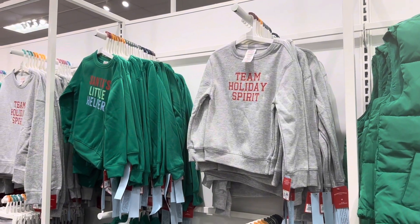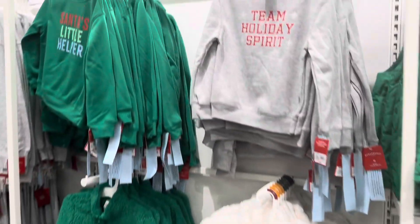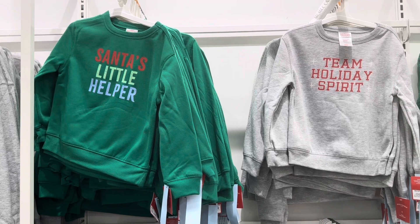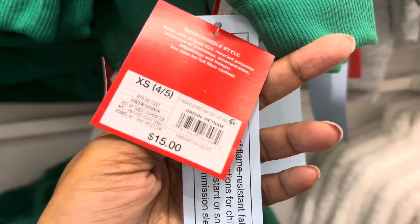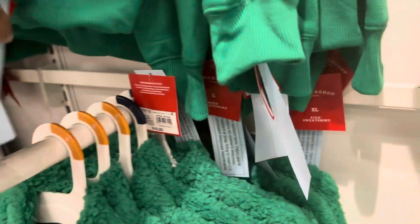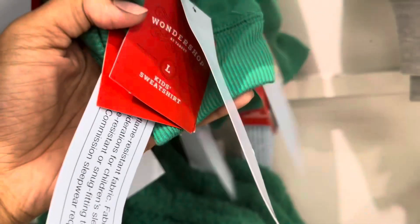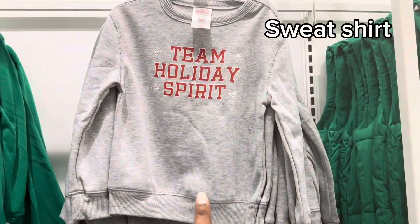If you're going to take Christmas photos this year, now is the right time to get the Christmas PJs while they're fully stocked. Here is a Santa's Little Helper sweater and a Team Holiday Spirit sweater. These are kids' for $15. It looks like they have kids' and women's mixed together, but it says all kids — $15 for this sweater as well.